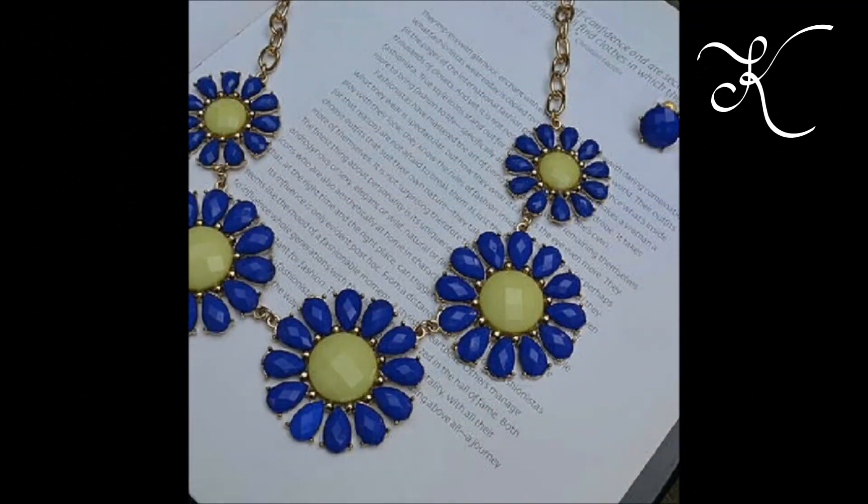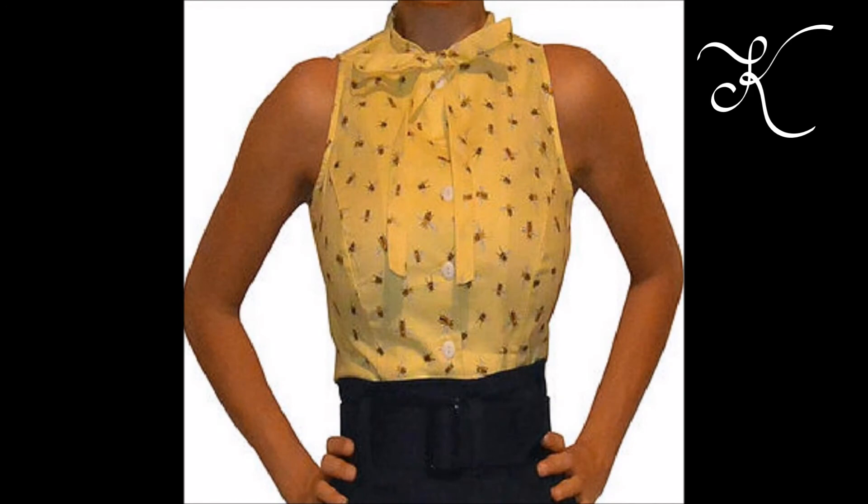Hey guys, Erica with a K here. Today's video is going to be on some things that recently sold on Poshmark. I'm going to start off with this necklace and earring set — this sold for $12 on Poshmark and it was a good and happy transaction.